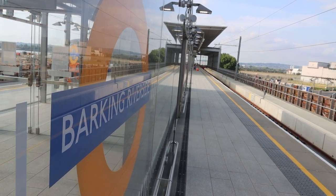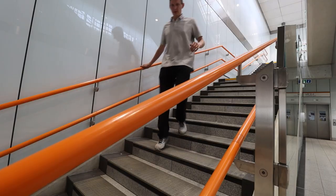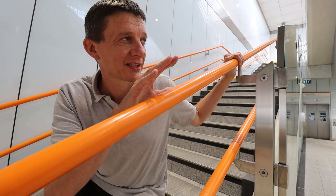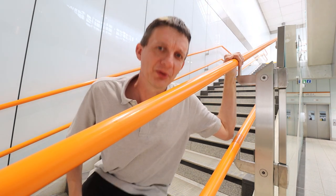The entrance and exit is down this way. You've got Platform 2 that side, Platform 1 this side. The stairs are here, just at the back. There's not one but two lifts — doors closed. There are 13 sets of steps, broken up into four sections — 52 steps in total.